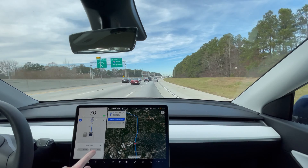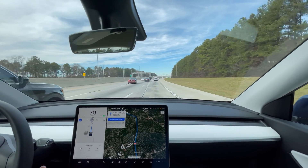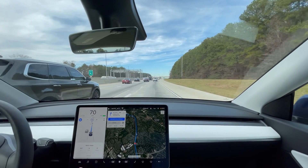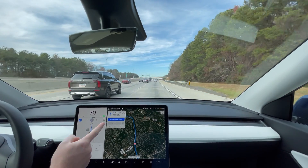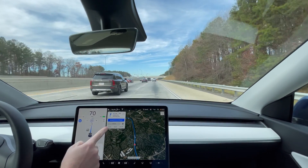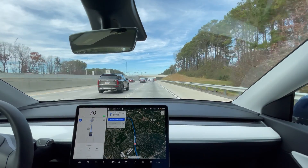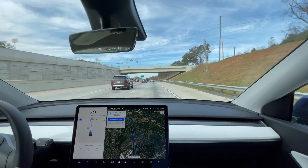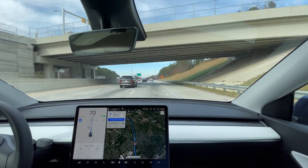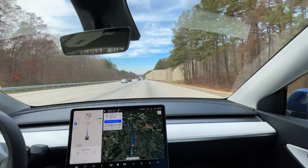And reset. Alright, so that starts the test, and hopefully it's 32 miles. Yeah, it should be 32 miles there to exit 306 — that's what we're going to do, then turn around and go south and reset it from there. Let's go.